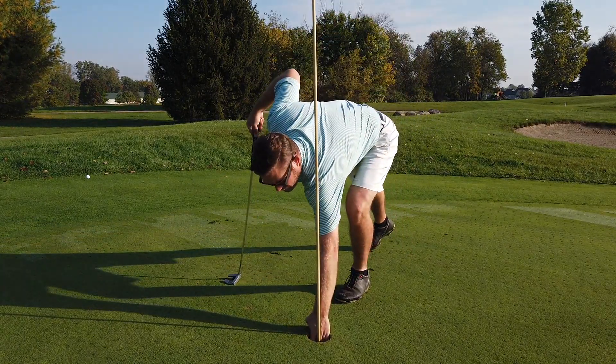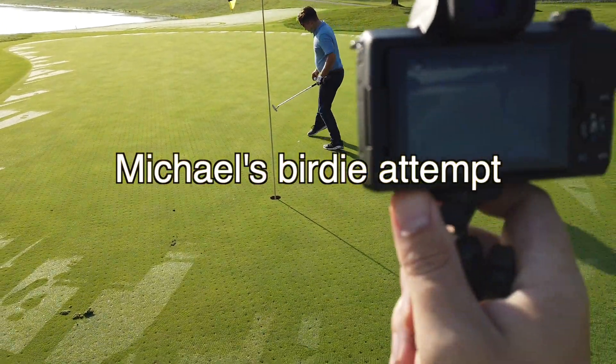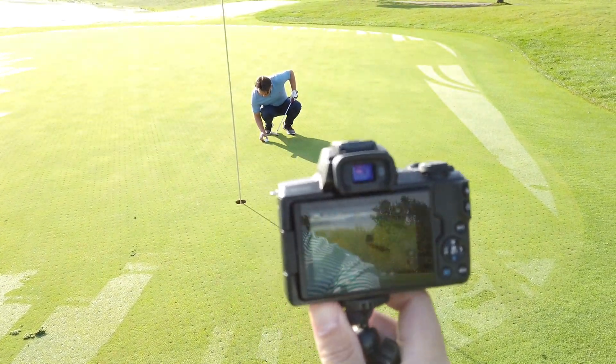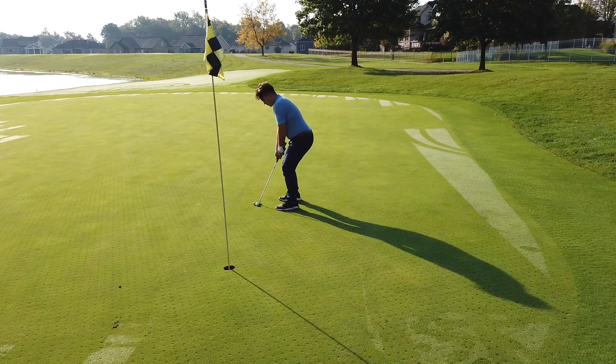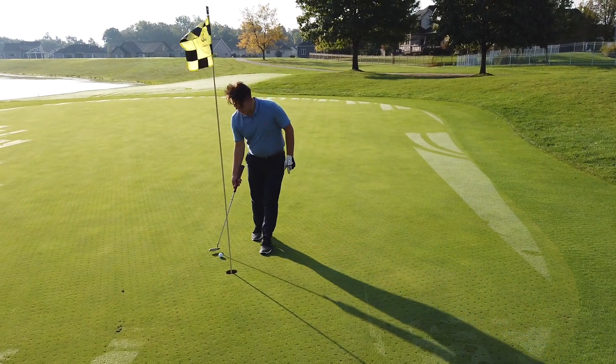There we go. There we go. I'm going to double barrel here. Left the birdie putt short.